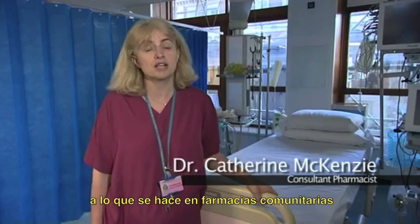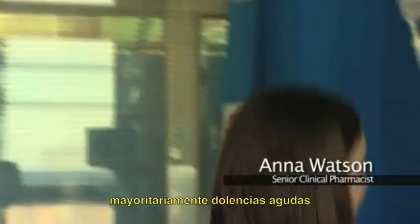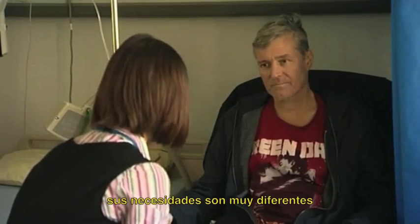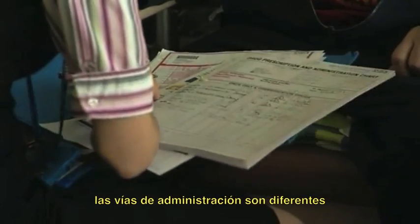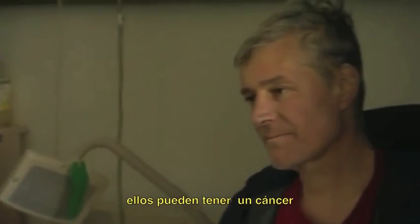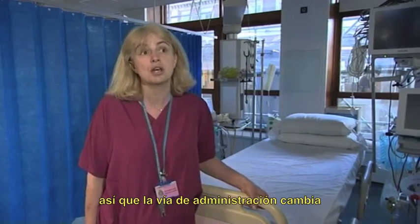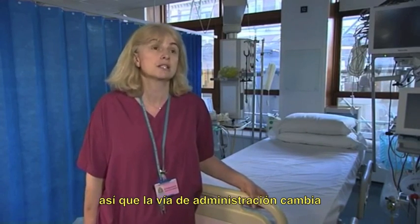How do we differ from those in the high street? We're all pharmacists essentially, and probably what the real difference is our patient mix. Patients in hospitals are acutely unwell, so their needs are very different. They need to get their medicines in different routes. We often need to decide which medicines are best for them. They come in and may be very unwell, with acute cancer or requiring acute surgery, and so how they administer medicines will vary.